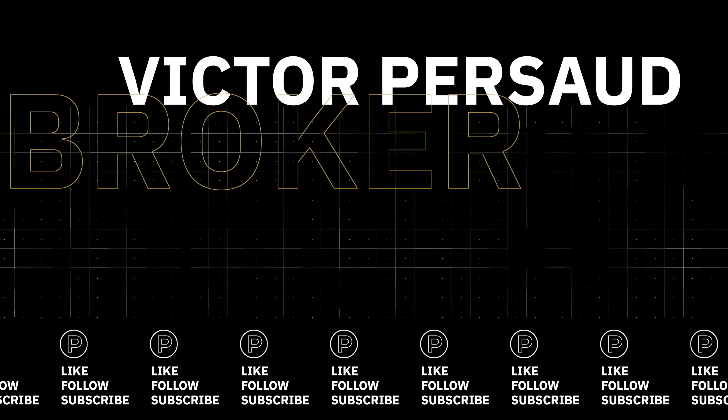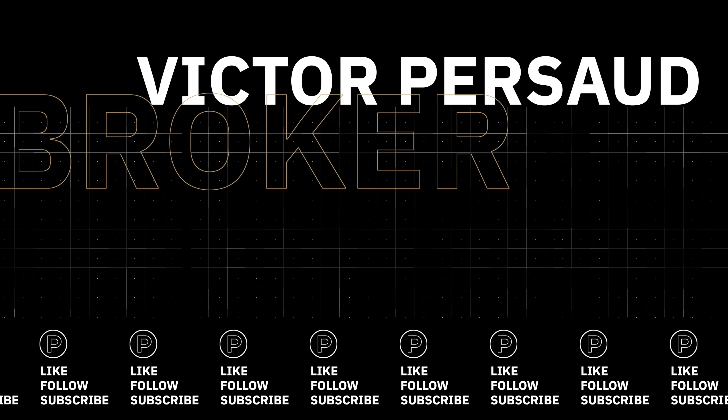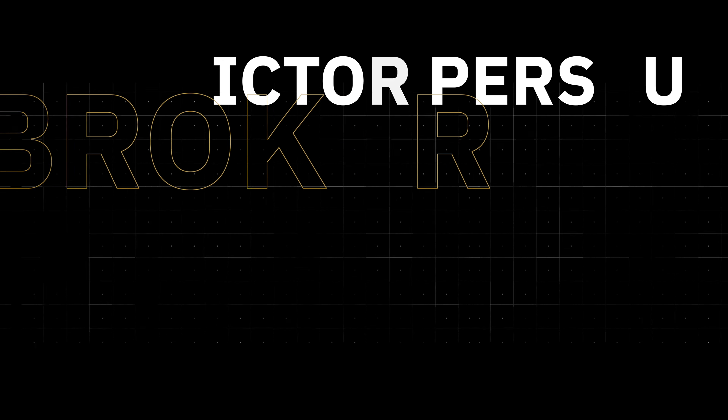This next section will dispel and clear up some misinformation. 'You get a better deal when working with a builder directly' — this is false. The builder simply makes more money when you do not have an agent. These savings do not get passed down to you — ever. If you're a builder watching this video, contact me and change my mind.